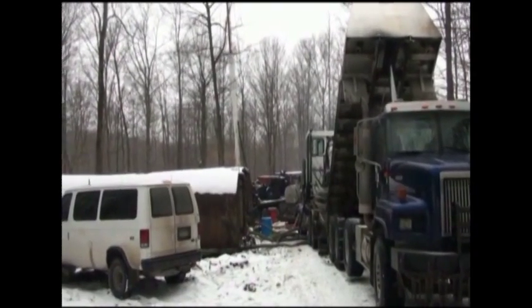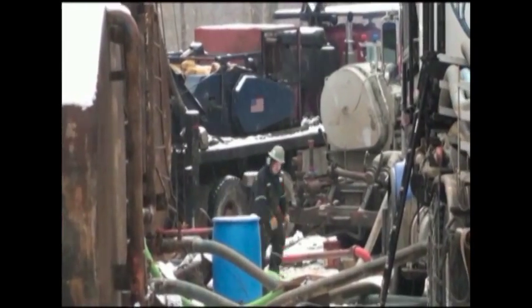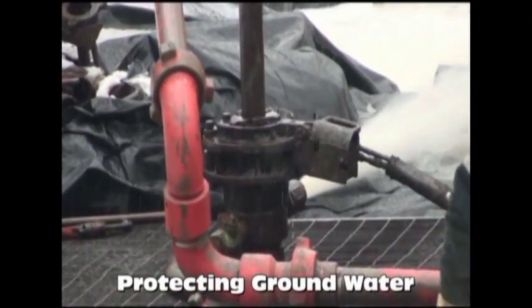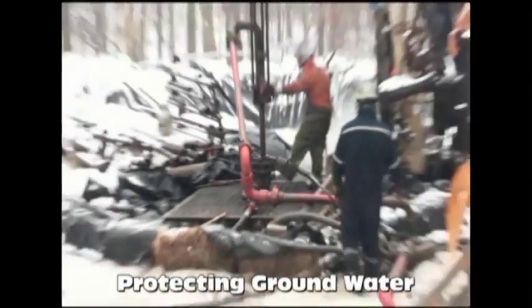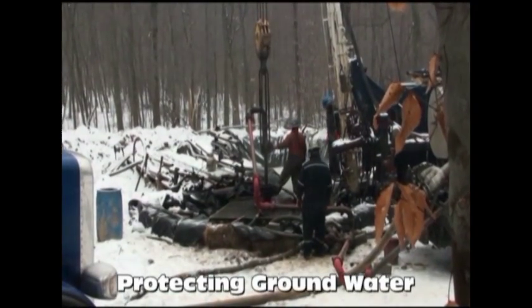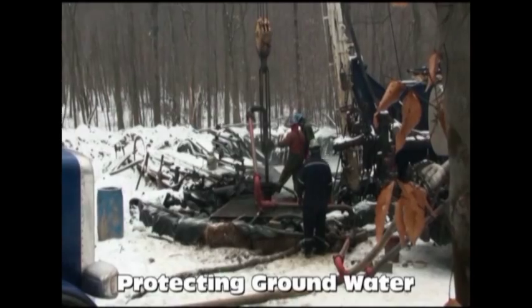Your typical water well in this area is right around 250 to 300 feet. We have steel pipe cased in through the ground through the fresh water sand, cemented back to surface to protect the groundwater for these folks and neighbors that live around here.